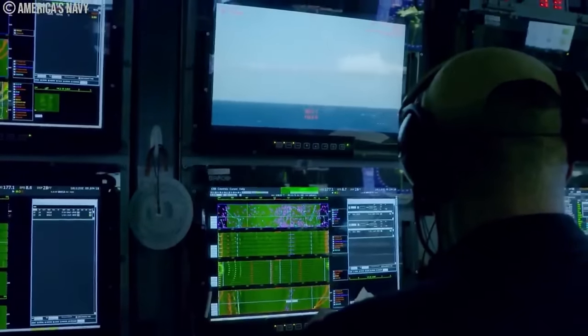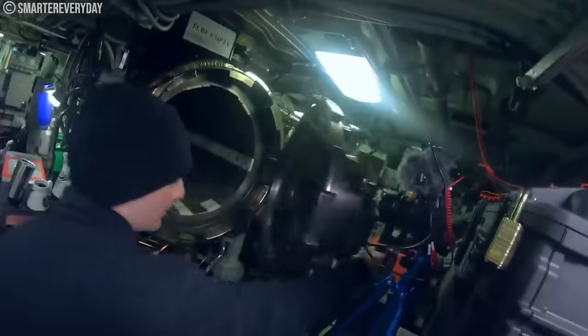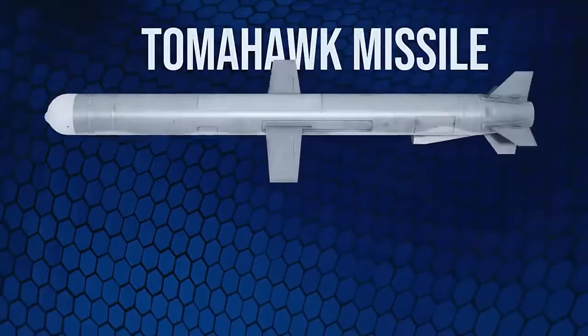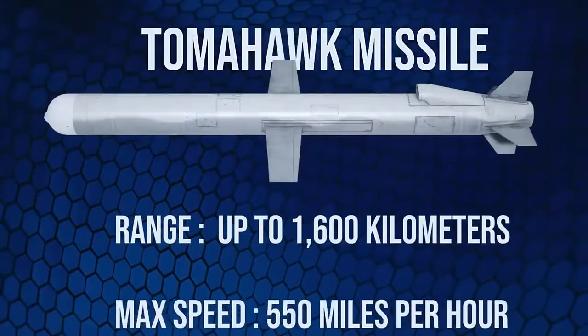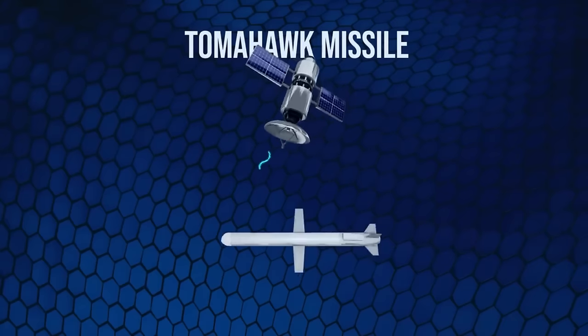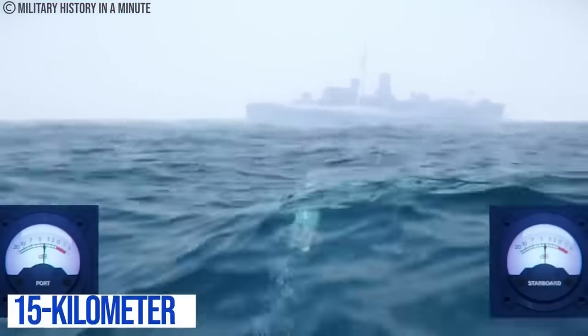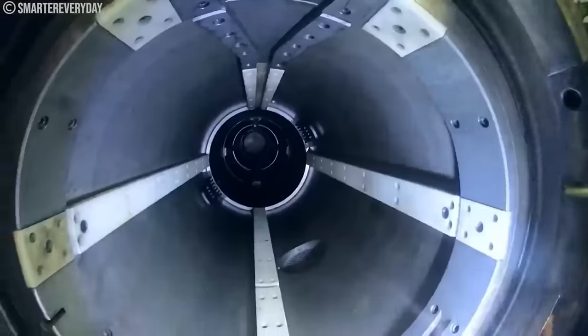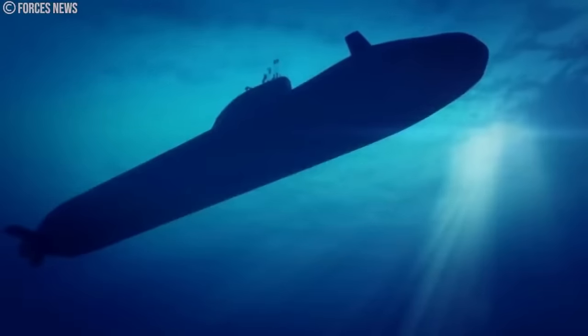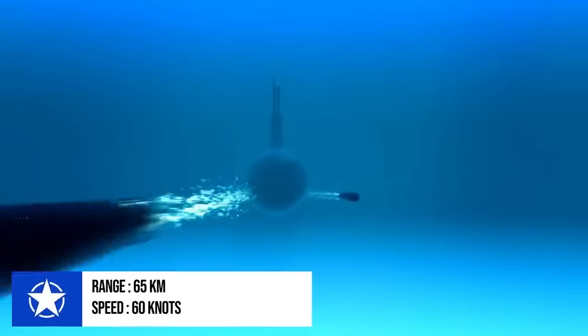The information received from the sensors is processed and displayed as real-time images on the command consoles. The Trafalgar-class submarine is armed with Raytheon Tomahawk Block IV land-attack cruise missiles, TLAM. The UK missile has a range of up to 1,600 kilometers and a maximum speed of 550 miles per hour, equipped with a two-way satellite data link that enables reprogramming of the missile according to varied battle conditions. The Trafalgar-class also comes with homing torpedoes to attack submarines and surface vessels within a 15-kilometer range.